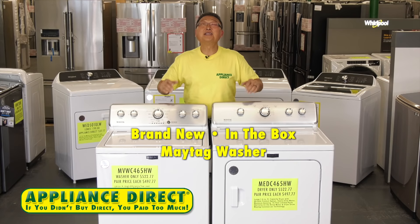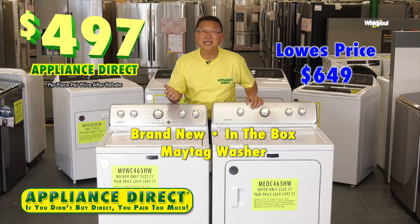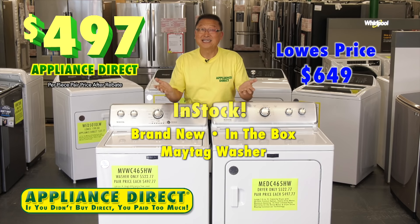Brand new in-the-box Maytag washer. Lowe's $6.49. Appliance Direct $4.97. It's here.